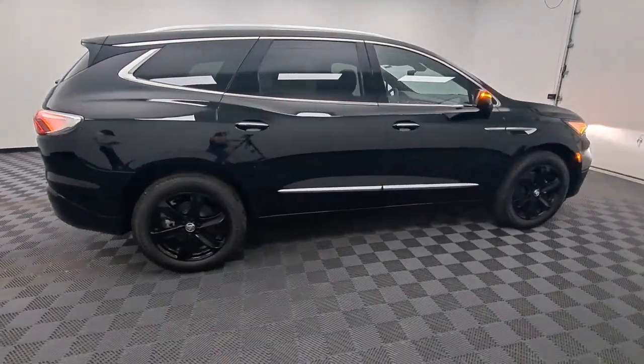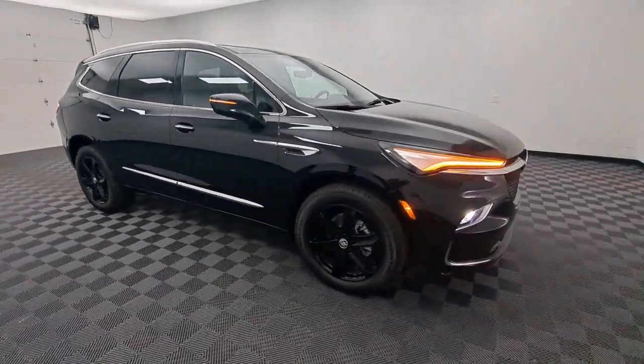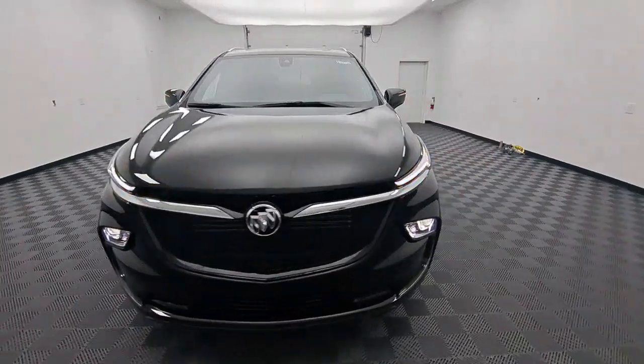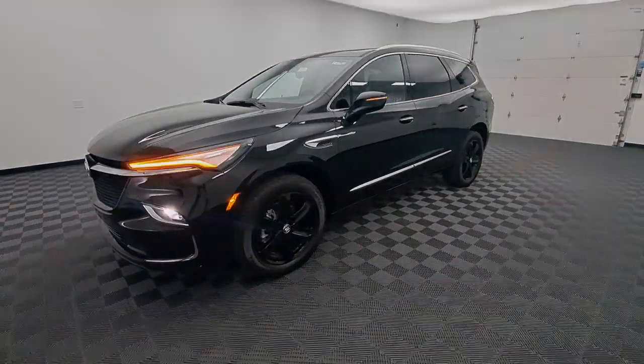Heated steering wheel, wireless Apple CarPlay and/or Android Auto, keyless entry, sun/moonroof, heated driver's seat, rear camera mirror, heated mirrors, satellite radio, power liftgate.